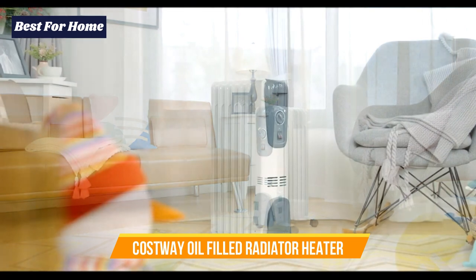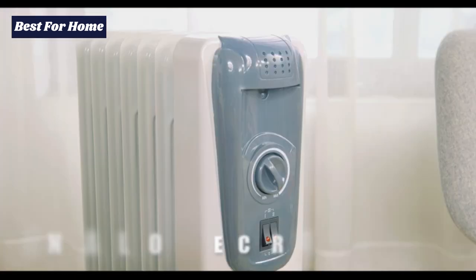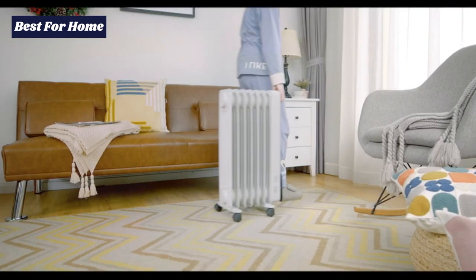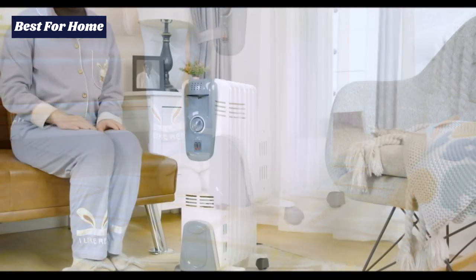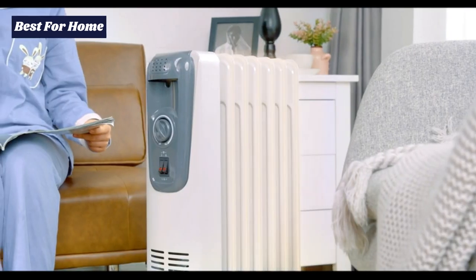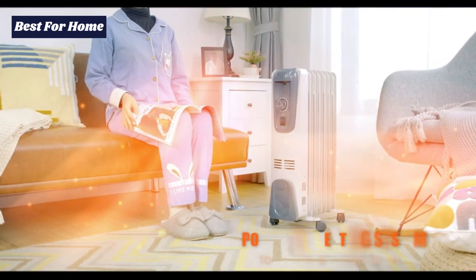Number 5: Costway Oil Filled Radiator Heater. This portable electric heater from Costway features one of the most innovative designs out there. It's oil filled and has a heating capacity of 700 watts, which is enough to heat up entire rooms and offices with ease without increasing your utility bill expenses as much as central heaters do. It doesn't feature the most compact design, but it's still lightweight and easy to move around.